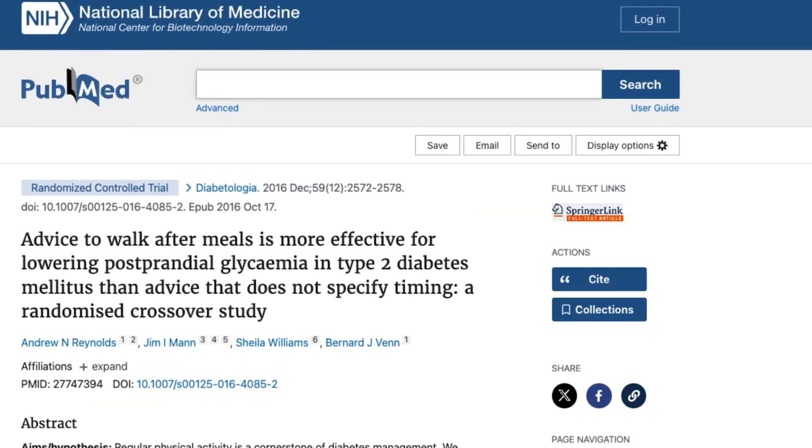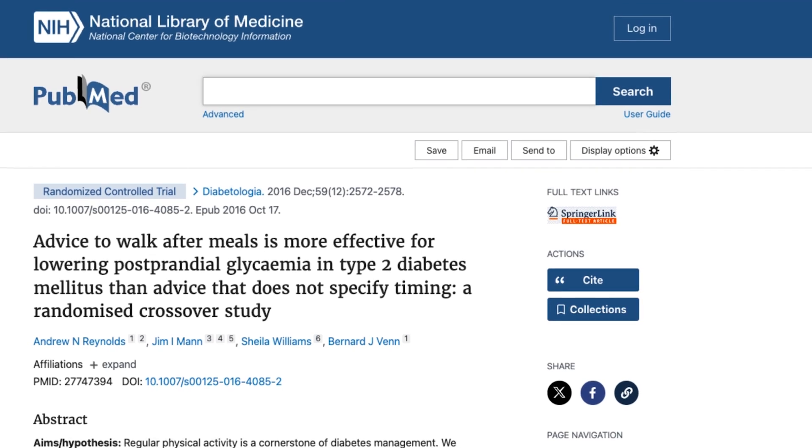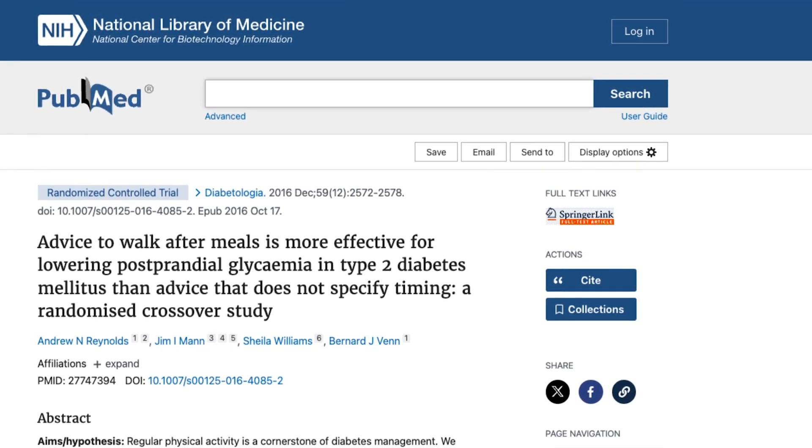In another study published in Diabetologia in 2016, which involved 41 adults with type 2 diabetes who were randomly assigned to either walk for 10 minutes after each main meal or walk for 30 minutes at any time of the day, this study found that walking after meals lowered post-meal blood glucose levels by 12% more than walking at any time of the day. The effect was especially pronounced after dinner when carbohydrate intake was usually higher. This establishes the fact that even the timing of your exercise is important. If your goal is to reduce your blood sugar levels, then timing your exercise to coincide with after a meal would help you achieve that goal better than doing the exercise at any other time of the day.